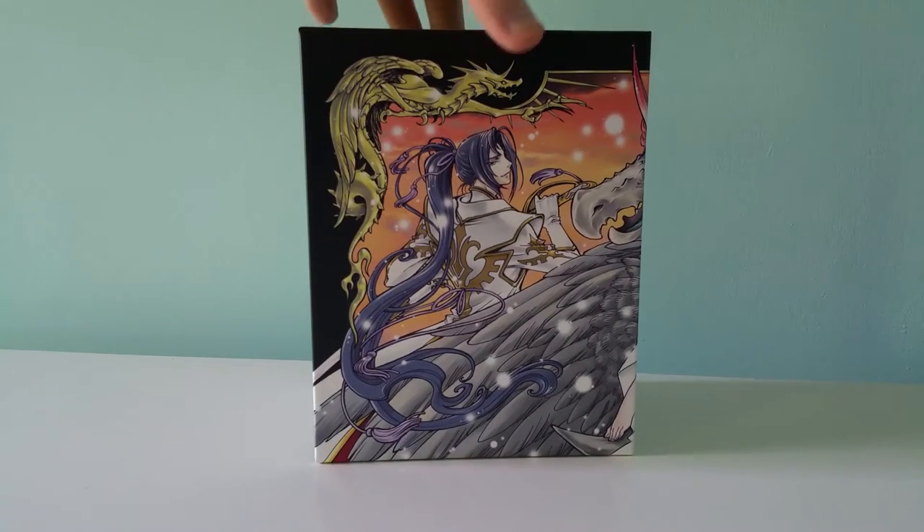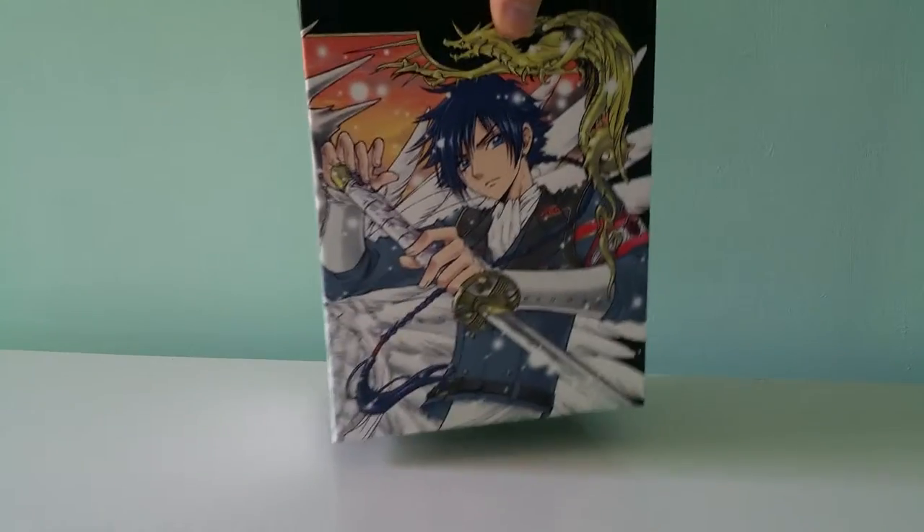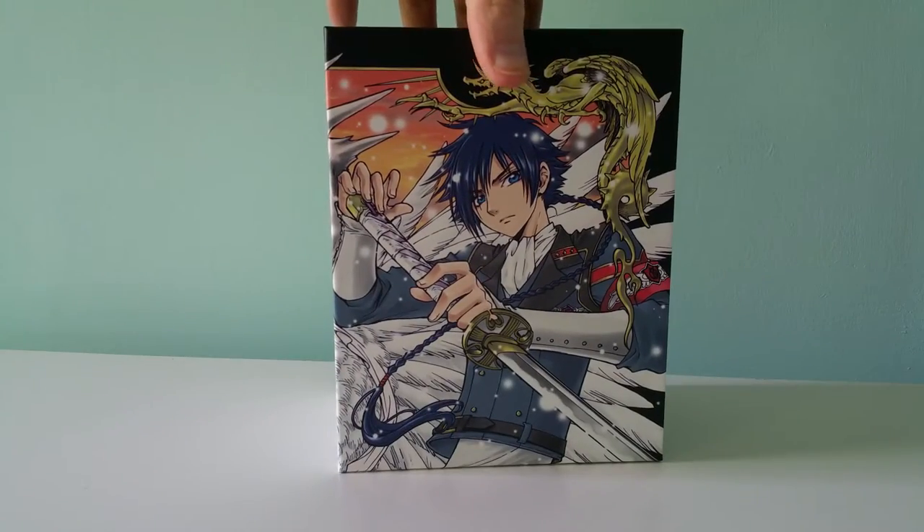This one kind of stands out because it's different artwork. The other two are a little bit more modernized. This is a little bit more going for the old school classy look, which CLAMP is more known for.